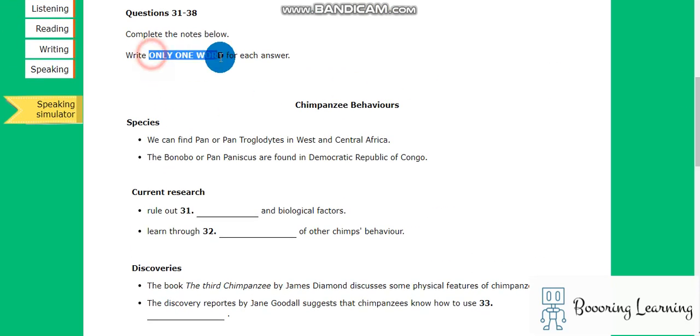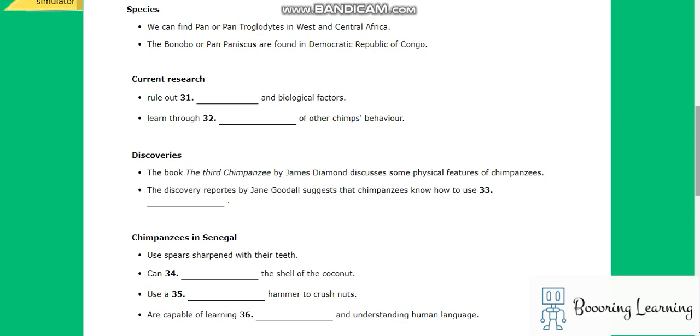Welcome back to my series of short lectures on apes. Today we will examine recent and historical breakthroughs on the behavior of chimpanzees, otherwise known as chimps.